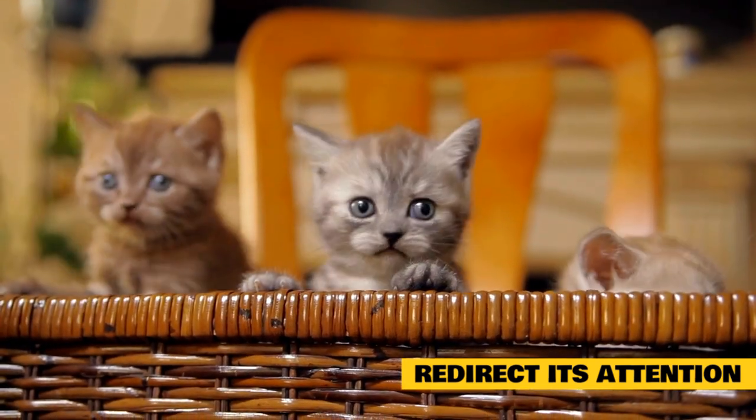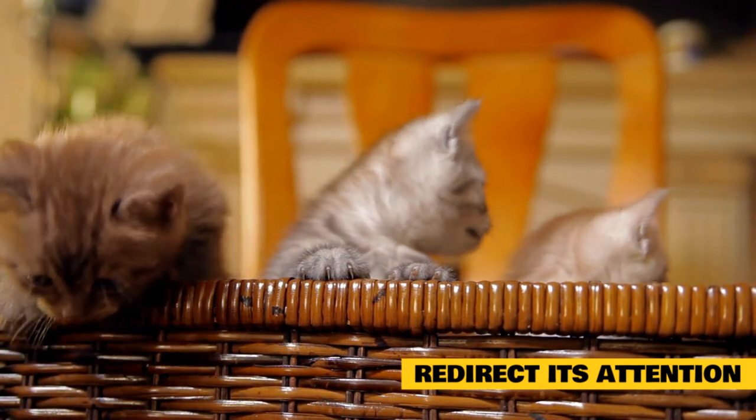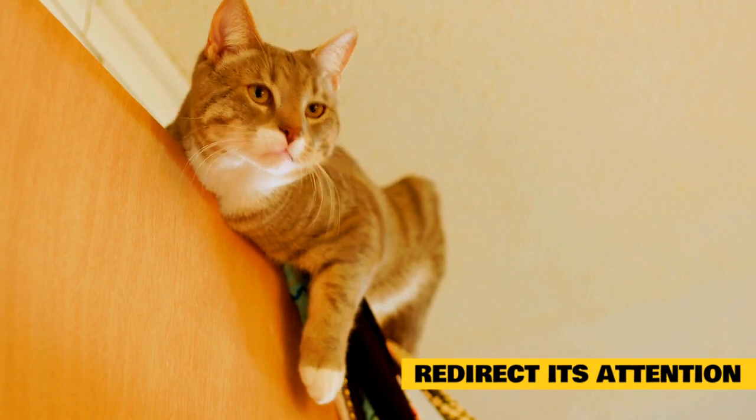You can also direct them to a scratching post or another outlet for their behavior. This accomplishes the need to not just correct them but also give them an outlet for their behavior that is appropriate. Know your cat.